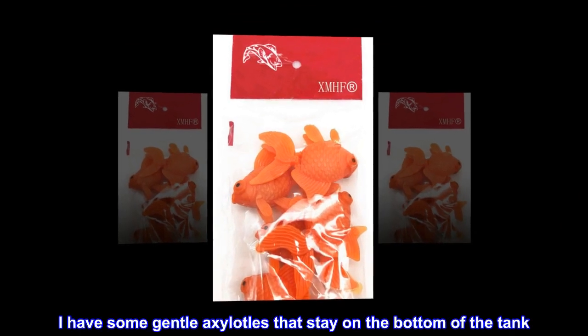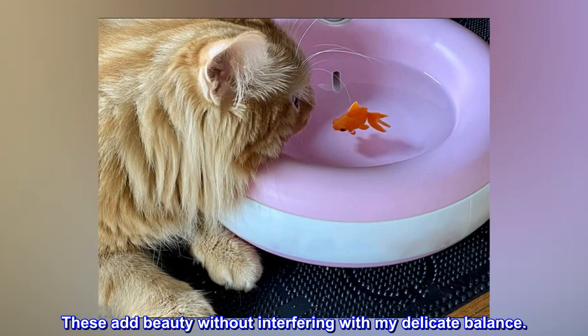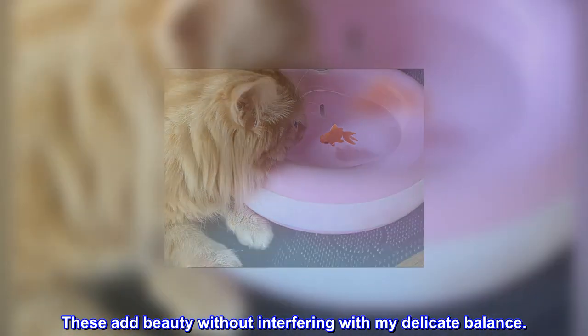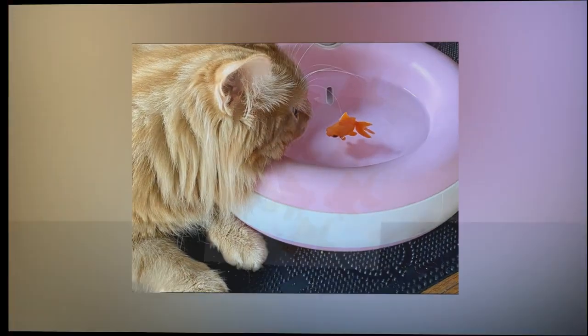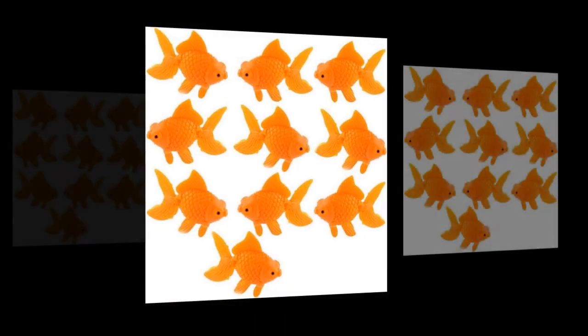I have some gentle axolotls that stay on the bottom of the tank. These add beauty without interfering with my delicate balance. As for the outside pond, it looks like more goldfish in the pond. Very pretty.